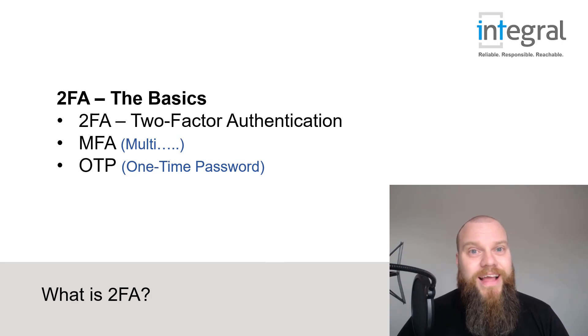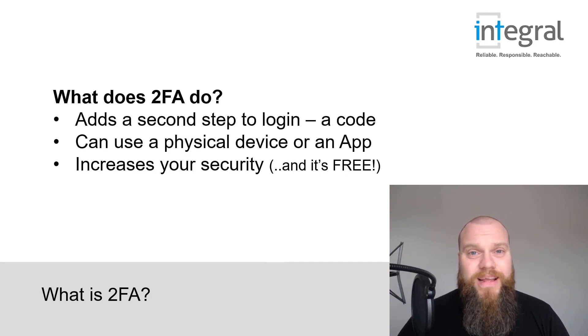So what is 2FA and how can it benefit you? 2FA simply adds another step to when you're logging into things online. Take Amazon as a simple example — to log in you enter your username and password, and once logged in you're free to order products and get them delivered to your home or business. Now if someone stole your Amazon username and password, they too would be able to log in and get products delivered to their home.